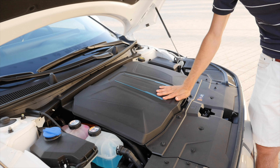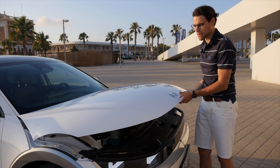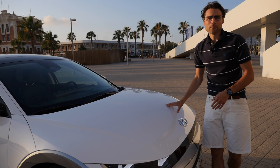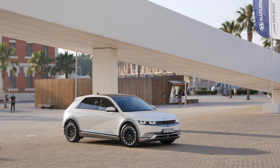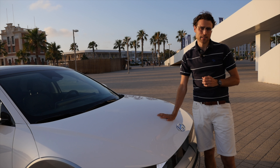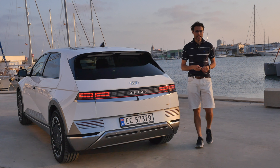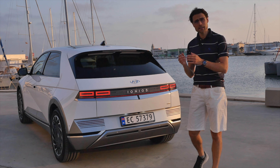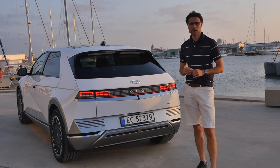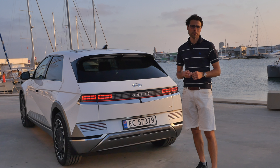Now at the front, let's talk acceleration figures. You have different models: rear-wheel drive or all-wheel drive. The slowest rear-wheel drive model does 0–100 in 8.5 seconds, and the fastest all-wheel drive model does it in 5.2 seconds. Two different battery sizes are available: 58 kWh or 73 kWh. Pricing is roughly 40,000 to 50,000 euros or dollars depending on the battery and drivetrain you pick.